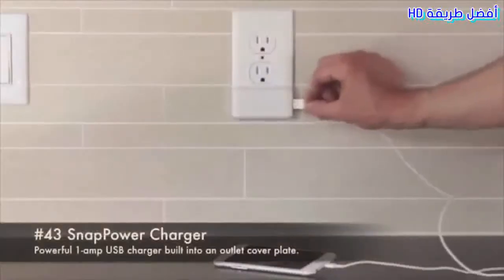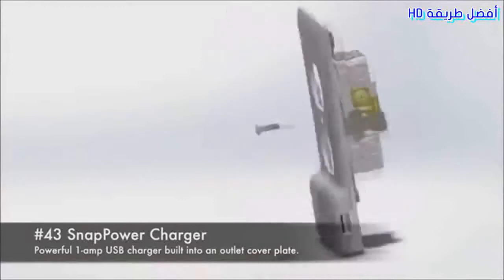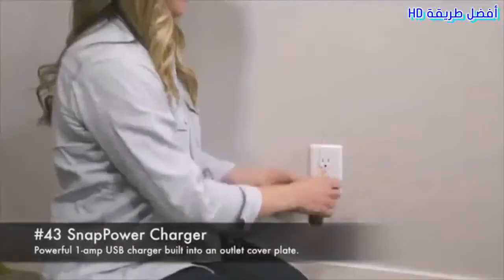Snap Power Charger. A powerful 1 amp USB charger built into an outlet cover plate.